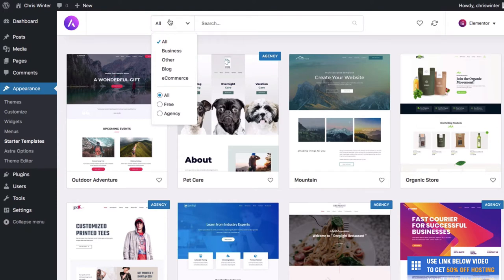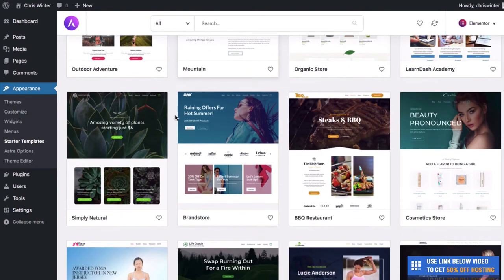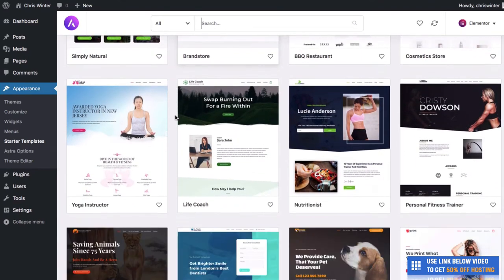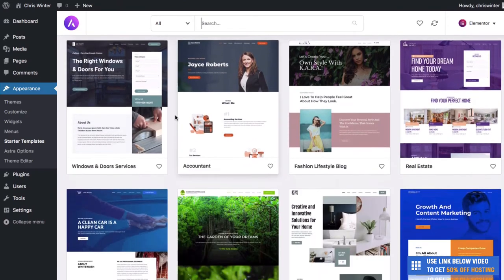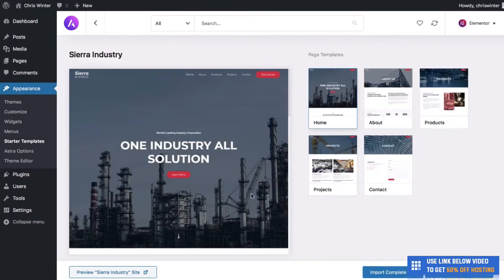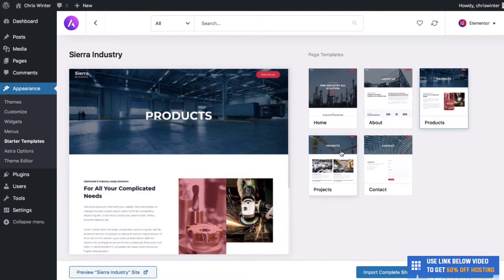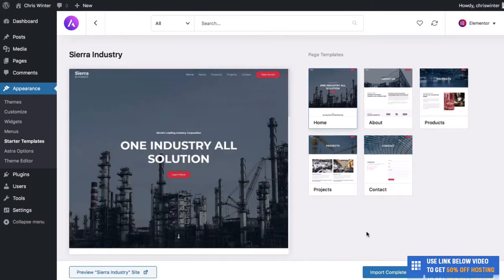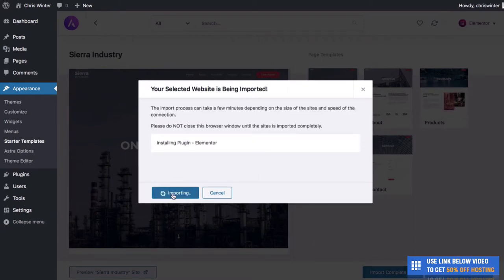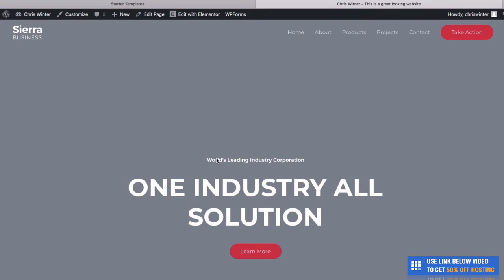Astra comes with so many different WordPress templates which look really good and there's definitely going to be one that suits you. To see all the templates, all we need to do is go to See Library. There are a number of different WordPress templates with this Astra plugin which are fantastic — they're all responsive so they'll work really well on desktop, tablets, and phones. Some of these templates are free and some are paid. In this tutorial, let's do free themes — go to the top where it says All and click on Free. The one we're going to use today is called Sierra Industry. We simply click Import Complete Site, then hit Import, and this will start creating a website for you without you having to know any coding — no CSS, no JavaScript, no HTML. It's imported successfully — all we need to do is click View Site.